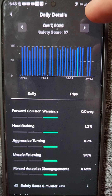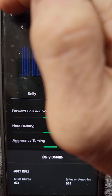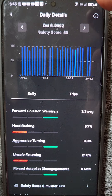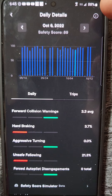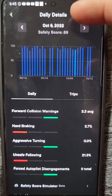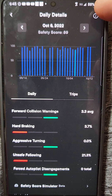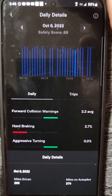My drive to Florida was stretched over two days, so if I did it all on the same day it would be a little bit more. I left from Florida and got a lot of hard braking that day. My safety score for October 6th is 89 — I was in Florida, got on the highway, and pretty much started driving straight home. My miles for that day were 299, with 270 on autopilot, which I try to use a lot.